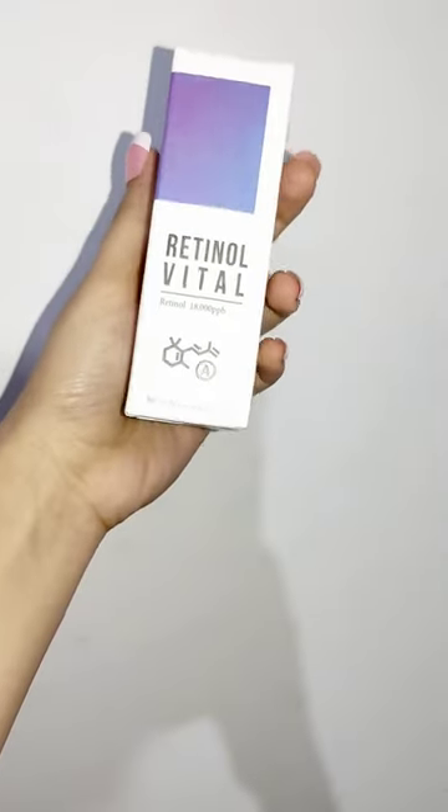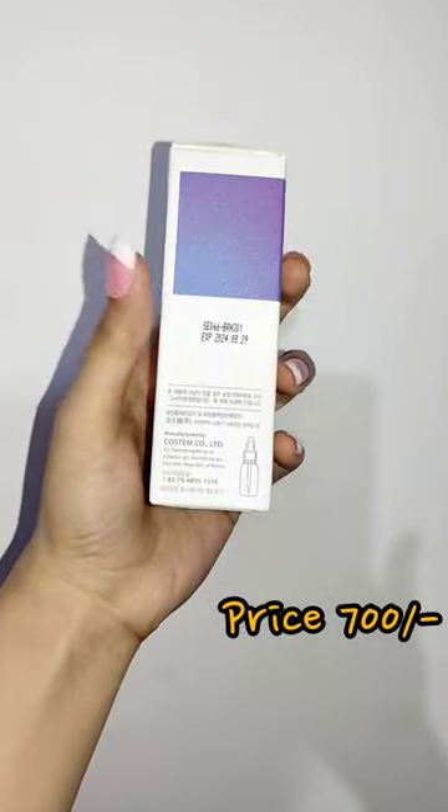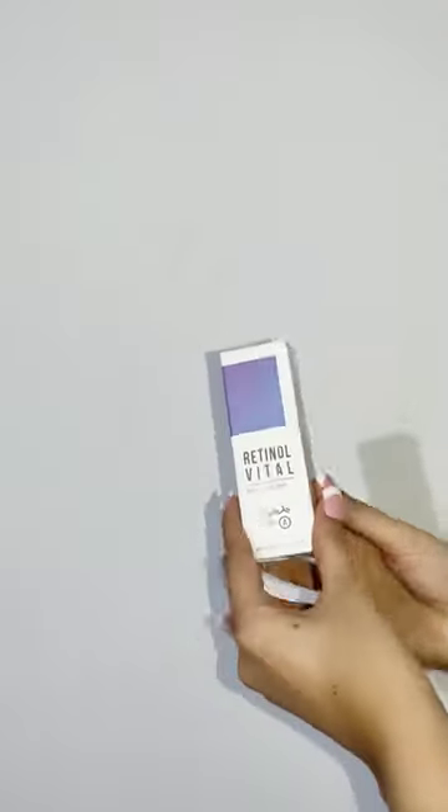Hello everyone, today's product review is Folio Retinol Vital Serum. It's a very affordable serum as compared to Ordinary and Inkey List. It's a Korean brand and easily available.